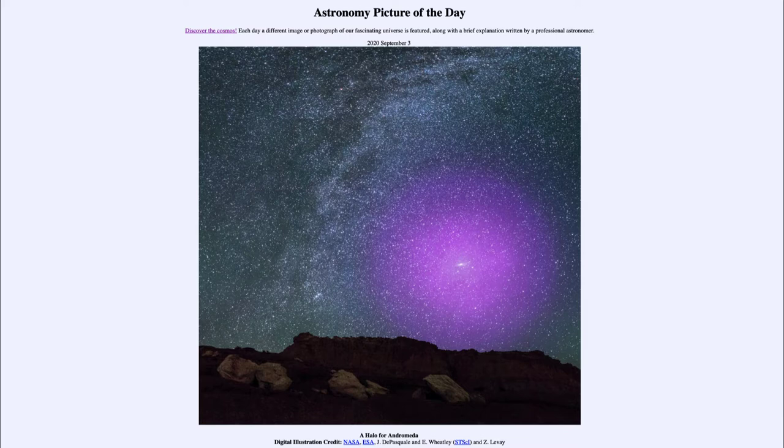Today's picture for September the third of 2020 is titled 'A Halo for Andromeda.'